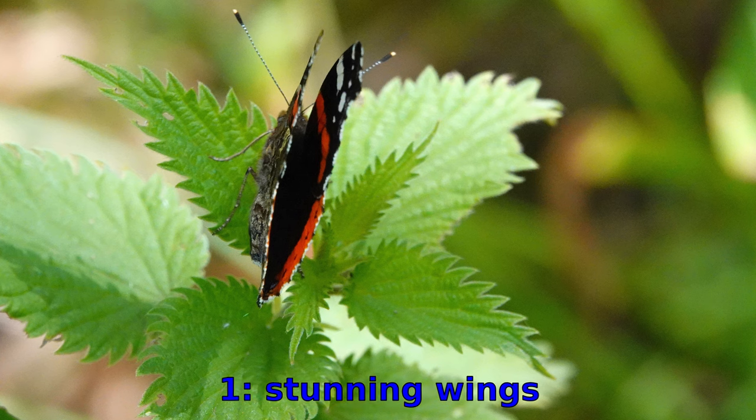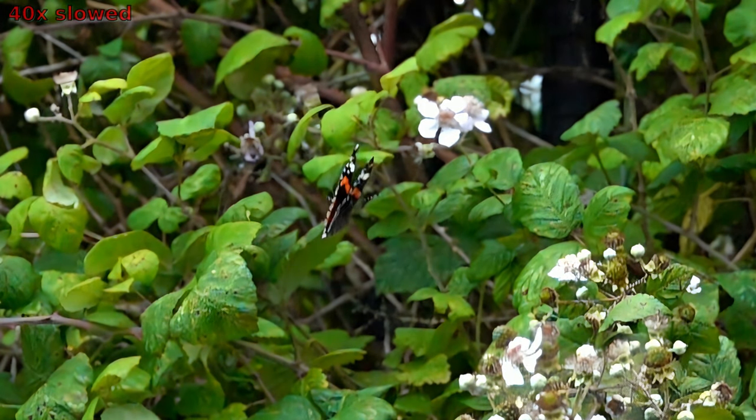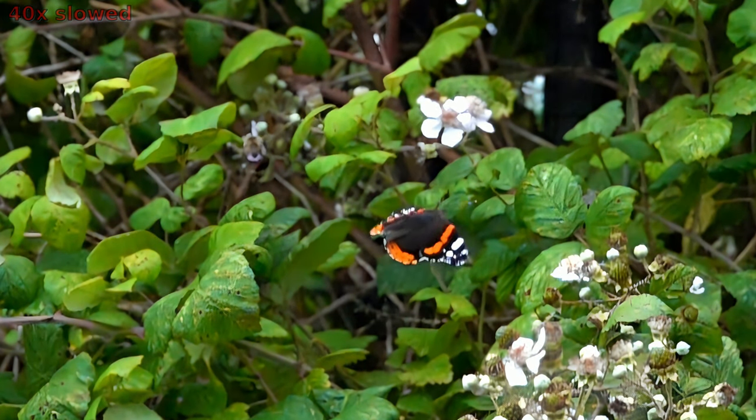The Red Admiral has stunning wings. With vibrant red-orange bands and black markings, these wings are an absolute marvel to behold. They stand out vividly against a contrasting white band and a blue patch on the hind wings.